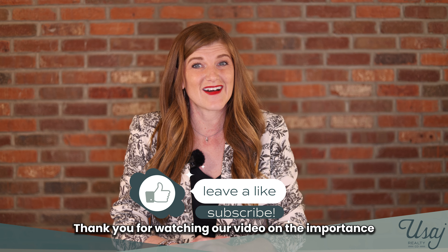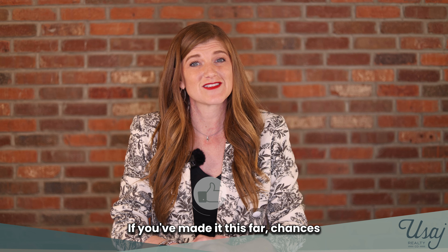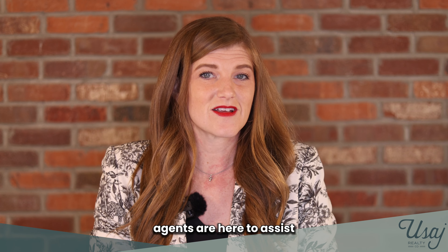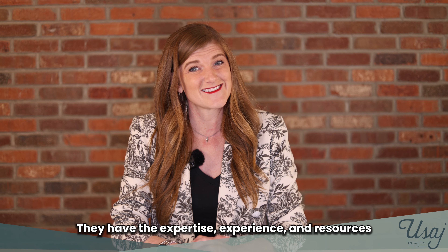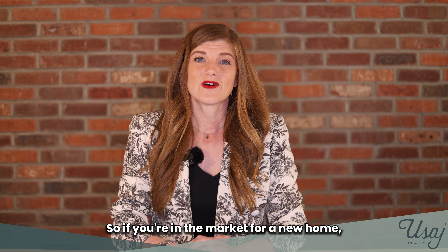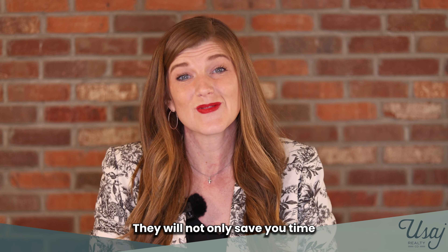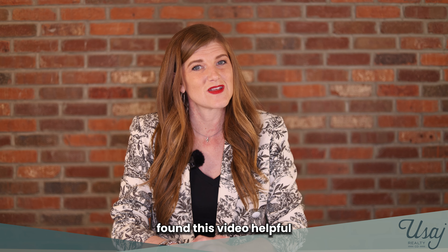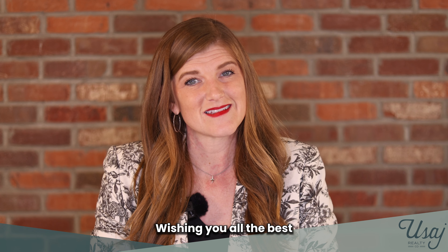Thank you for watching our video on the importance of having a buyer's agent when purchasing a home. If you've made it this far, chances are you recognize the value and benefits of working with a professional real estate agent. Real estate agents are here to assist and guide you through the home buying journey. They have the expertise, experience, and resources to help you make the best decisions for arguably the largest financial decision of your life. So if you're in the market for a new home, be sure to consider hiring a buyer's agent. They will not only save you time and money, but also provide valuable support and guidance throughout the process. We hope you have found this video helpful and that it shed some light on the role of a real estate agent. Wishing you all the best in finding your dream home.